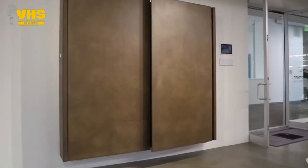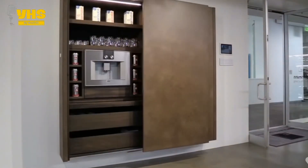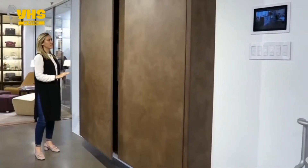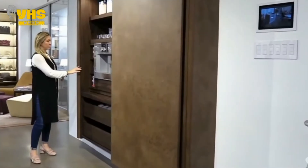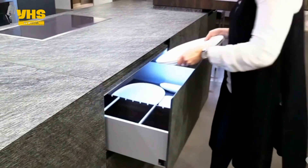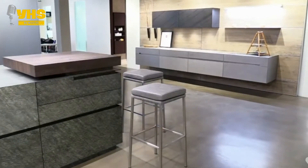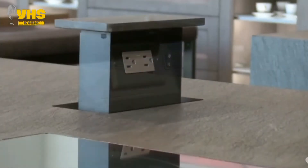Perhaps our favorite feature is the coplanar sliding door cupboards that move as smooth as butter, all with a gentle push. Even the drawers have this feature. It might seem like an insignificant change, but the truth is it comes in super handy when you have a bunch of guests over or have to make a huge dinner all by yourself.